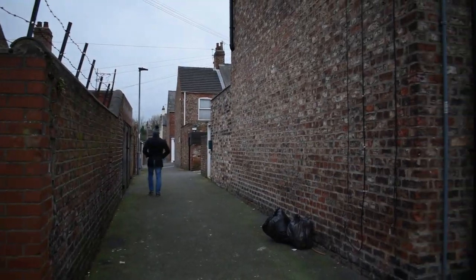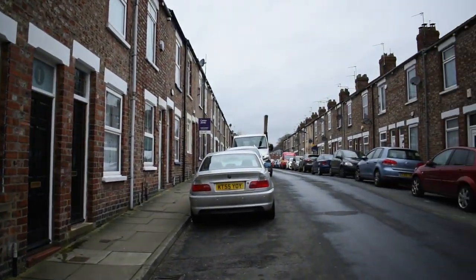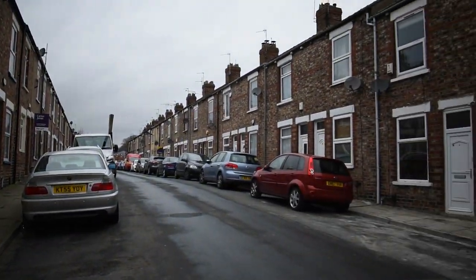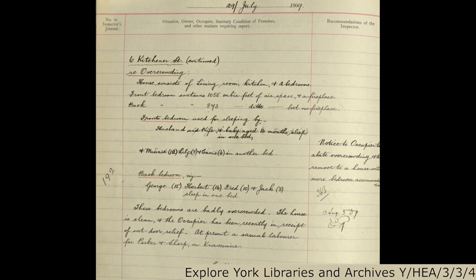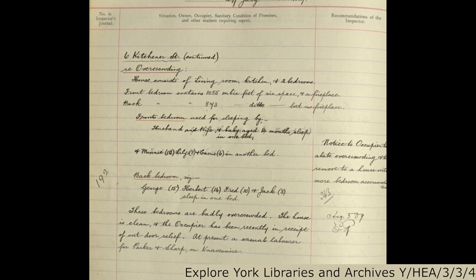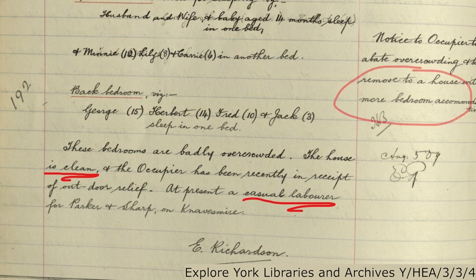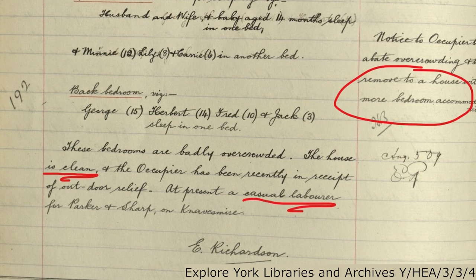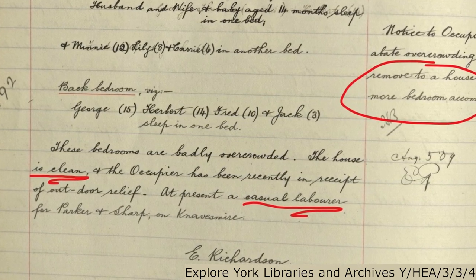Can you imagine sharing a two-bedroom house between 10 people? This was the reality for a family living here on Kitchener Street north of the city centre in 1909. We know this from an inspector's document in the archives. He notes that the house was clean and that the father worked as a labourer, but his recommendations to the family to simply move to a house with more space seem short-sighted. Do you think that this family, who received a small amount of poor relief, could afford to do that?